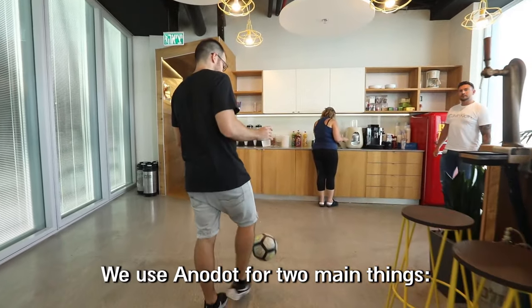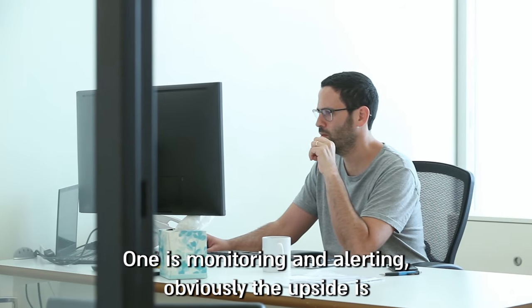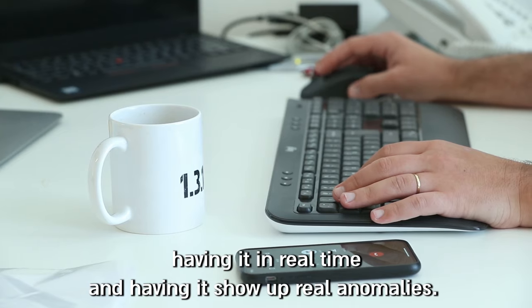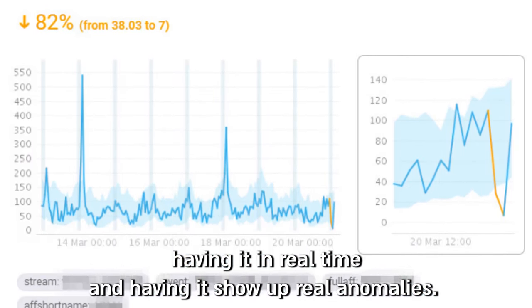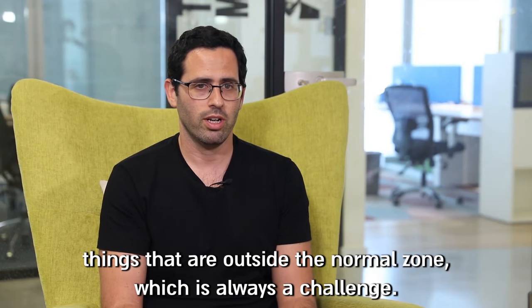We use Anadot for two main things. One is monitoring and alerting. The upside is having it in real time and having it show real anomalies — things that are outside the normal zone, which is always a challenge.